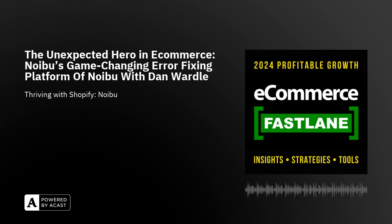Please welcome your host, startup founder and strategic advisor, Steve Hutt.